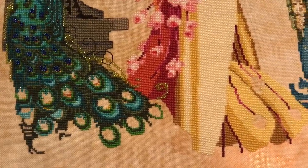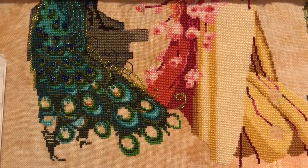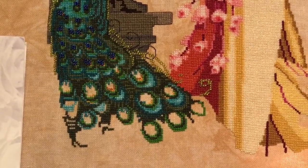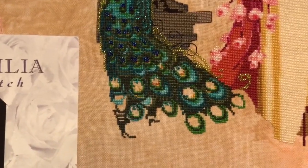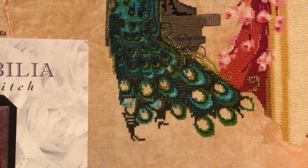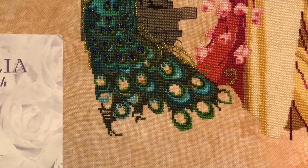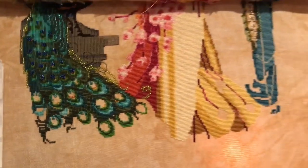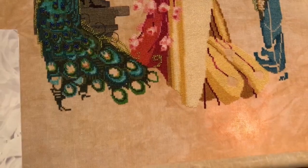This pattern is no joke — it's my first Mirabilia in a decade or more, and I clearly jumped in with something nice and easy! Just the peacock's tail has eight colors of DMC, three colors of Kreinik, and two colors of beads, so it takes a long time. But it's beautiful — it's going to be gorgeous and I can't wait to finish it.